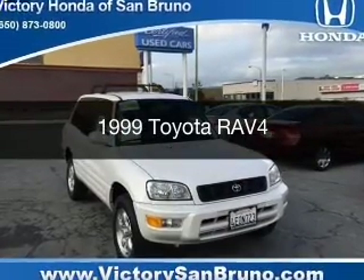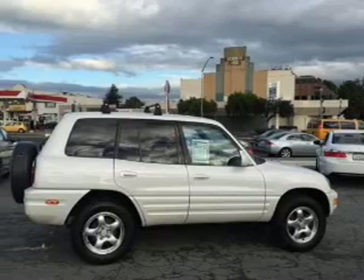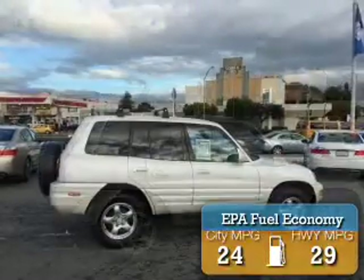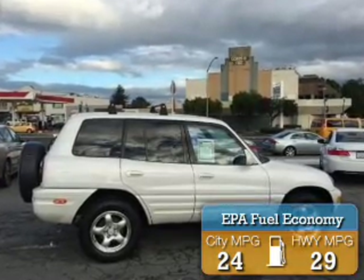This could be the vehicle you're looking for. It's powered by front-wheel drive, a 2-liter, 4-cylinder engine, and a 4-speed automatic transmission. Great fuel efficiency saves you money by requiring fewer trips to the gas station.